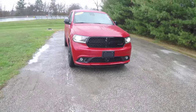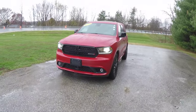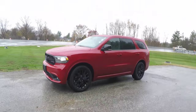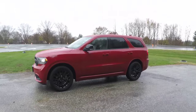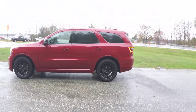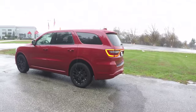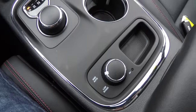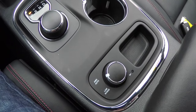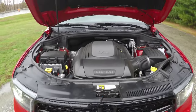Hello everyone, today we're going to take a quick walk-around look at this very nice and very well-equipped 2015 Dodge Durango RT Blacktop Edition. This Durango RT is in Redline Red Tri-Coat and has the black premium Nappa perforated leather interior. This vehicle is all-wheel drive and is powered by a 5.7-liter HEMI MDS V8 engine.